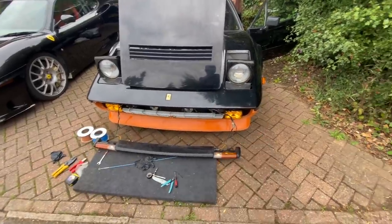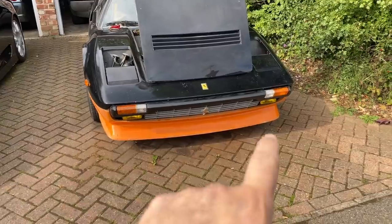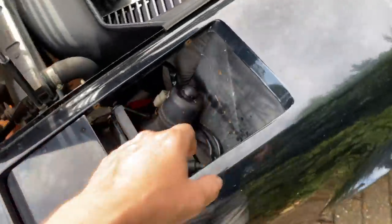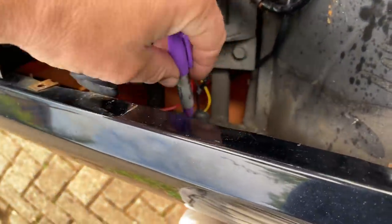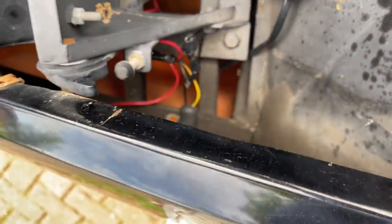Other than that, time to bolt it back together, tidy up some wiring, and it's done. The next job is to bolt this front valance in place — it's all just loosely fitted at the moment — so we just need to take our Sharpie, come down here, and mark up all of the holes down the side.